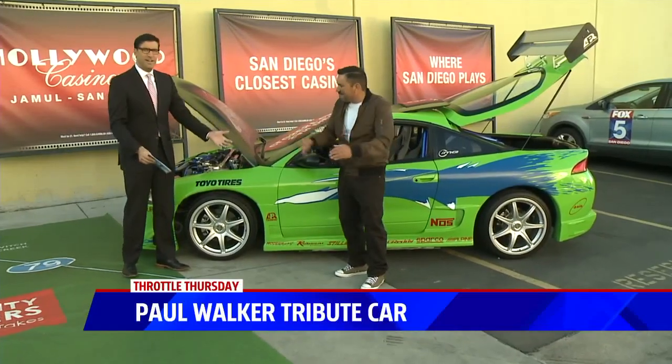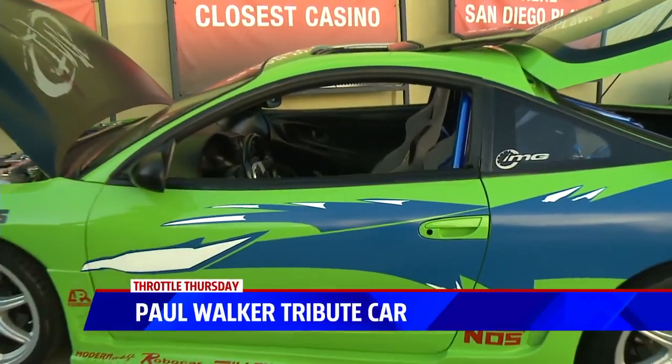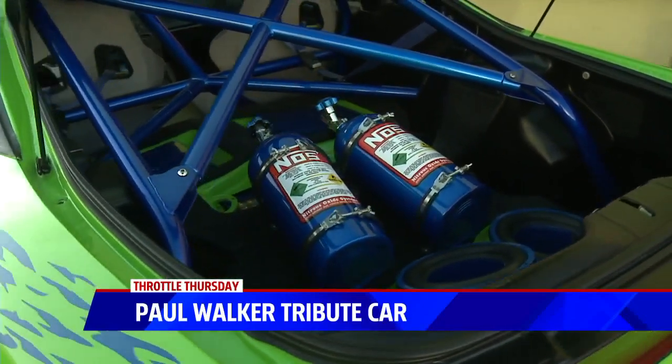Pedro, good morning. Good morning. Thanks for being here. Look at the unveil of this beautiful vehicle — my goodness gracious. You made this thing, right? Absolutely. I was just telling you earlier, I can barely put air in my tires and you did this, so that's very impressive.